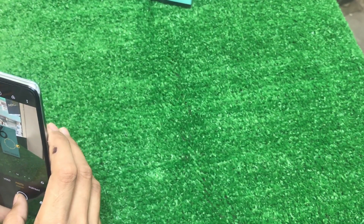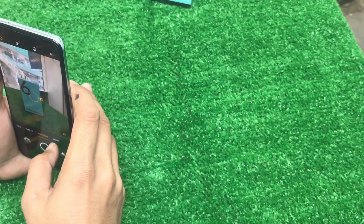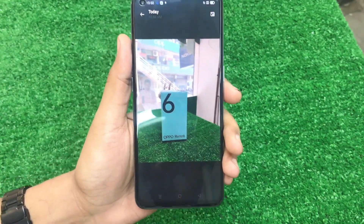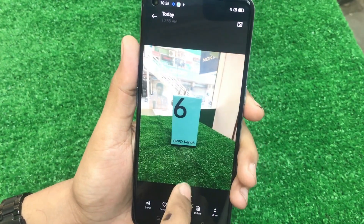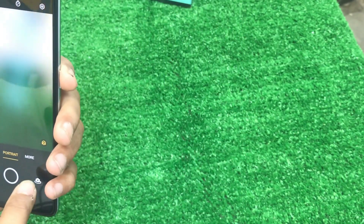I have taken a picture in portrait mode using the back camera. The portrait mode camera quality is quite good — you can check the photo.